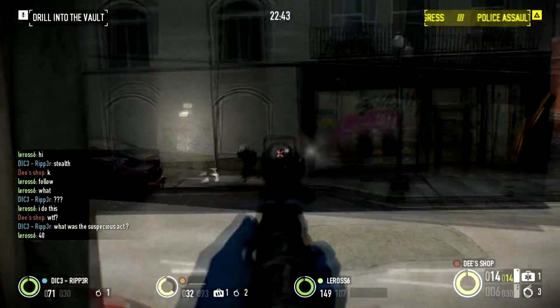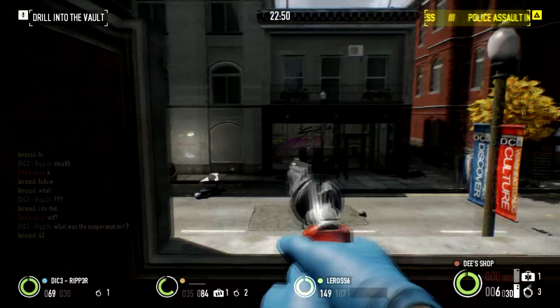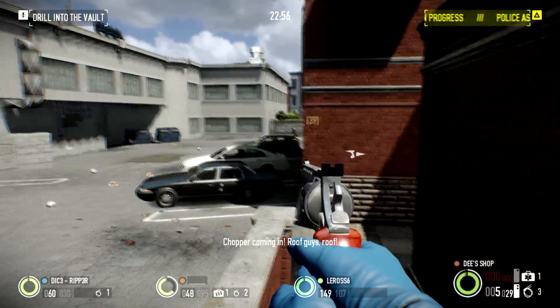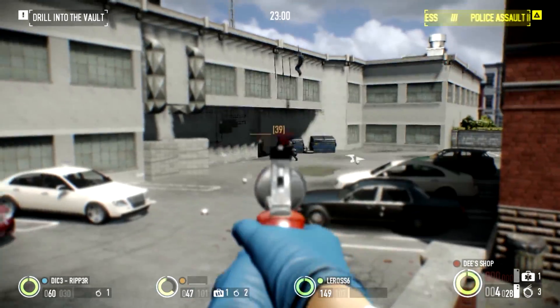Now for the damage — the damage is pretty good. You can down someone with one shot, so yeah, I guess it's pretty good. The accuracy — well, it could be worse, but for now this is more than enough.